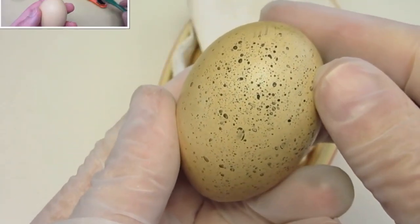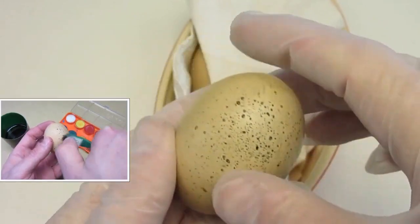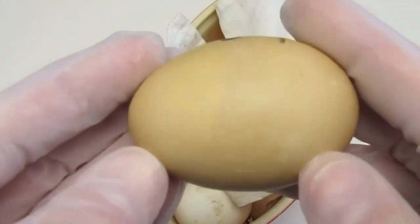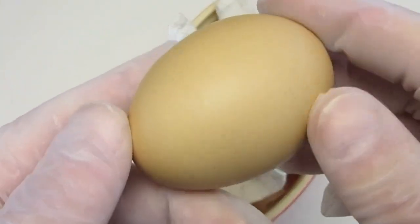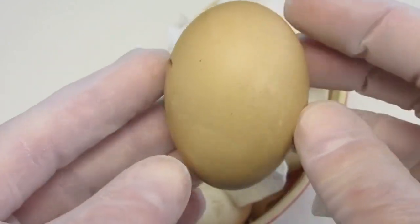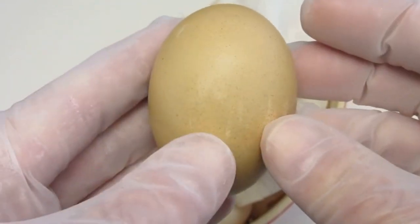I painted that one to make it more dramatic, because the original egg still looks like this. At first glance, there hasn't been any changes, but it does feel strange.